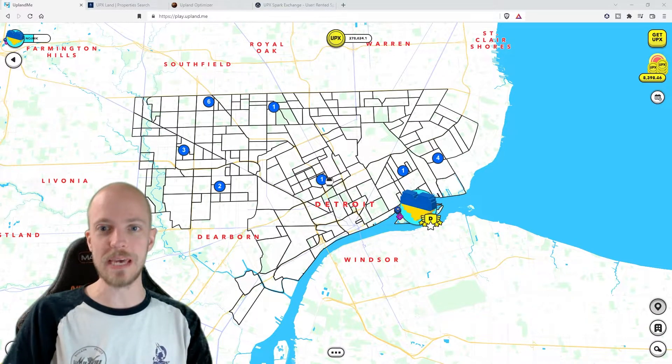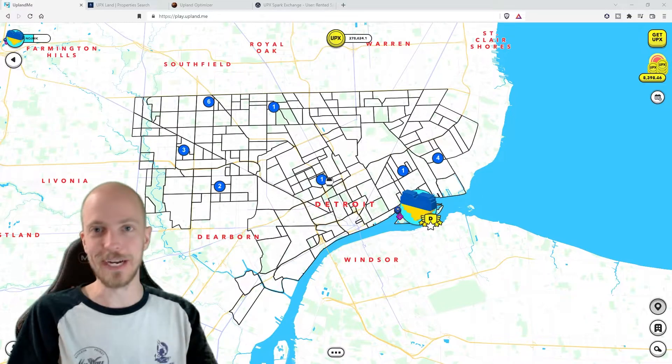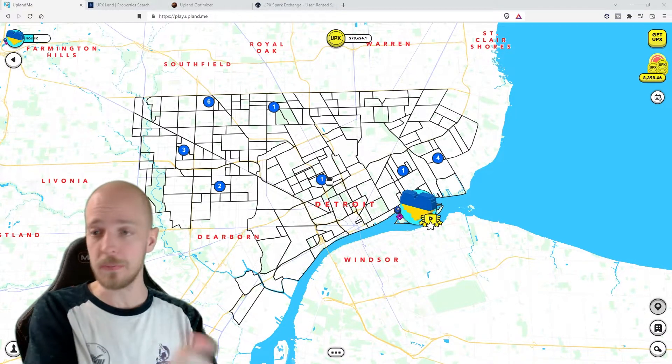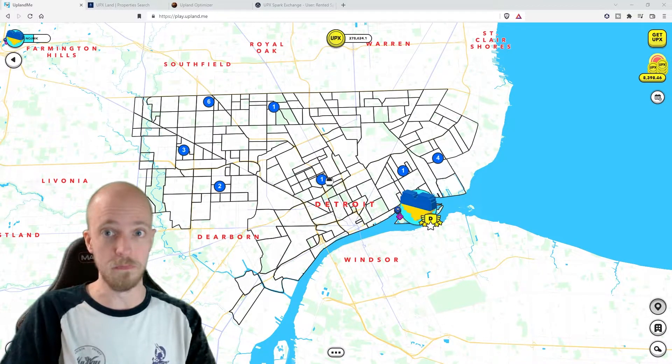So up in the top right corner there, you'll be able to see that, and those are the earnings that I'm talking about when I'm talking about using house money. That's the house money I'm talking about — you earn money from your properties and then you use that money to reinvest into more properties.